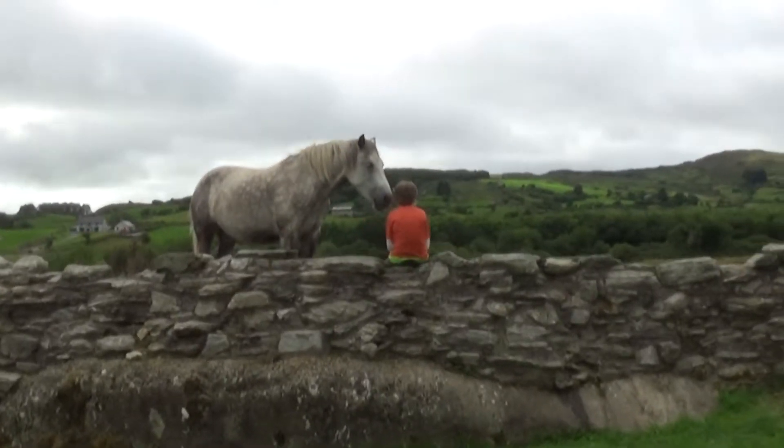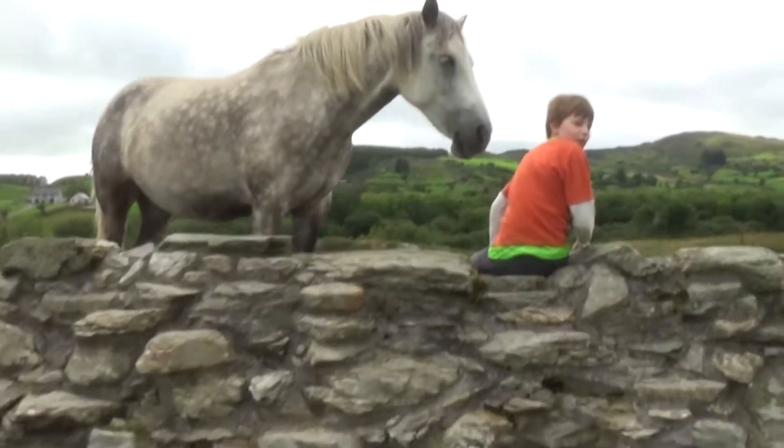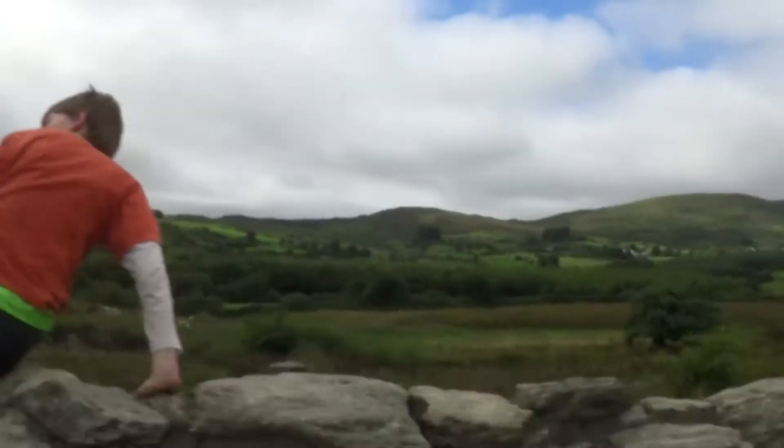We made friends with this horse, didn't we? Daydreaming. Very good.